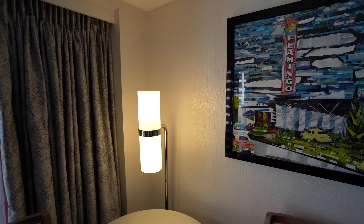The newly renovated Flamingo rooms feel so modern. They've really updated things. It feels really clean and I'm loving all the decor and all of the flamingos.